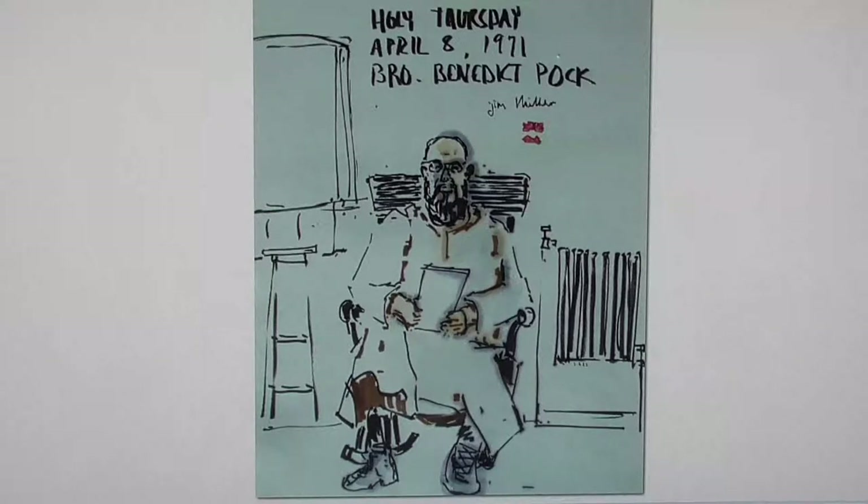Brother Benedict of blessed memory. Brother Norman — Brother Norman is now president of the college.